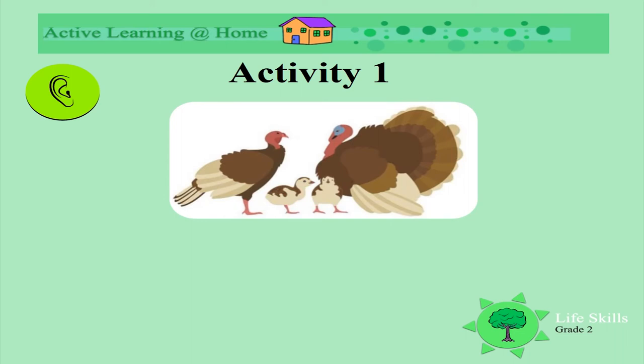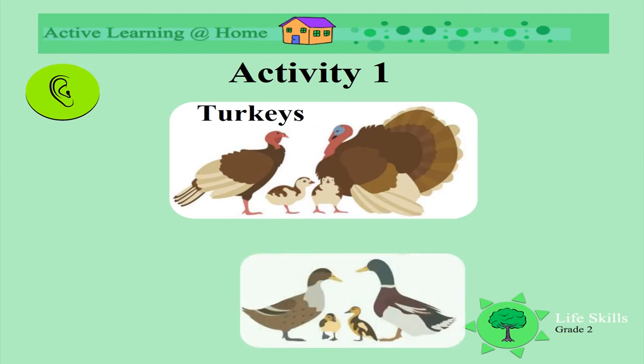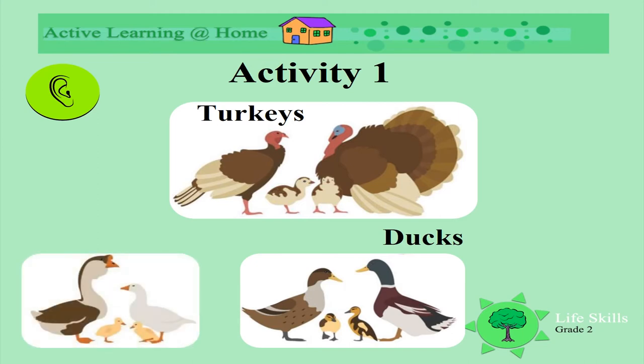Look at these beautiful farm birds. What are they? They're turkeys. Turkeys gobble. Look at these beautiful birds — do you know what they are? They're ducks. And these are geese.